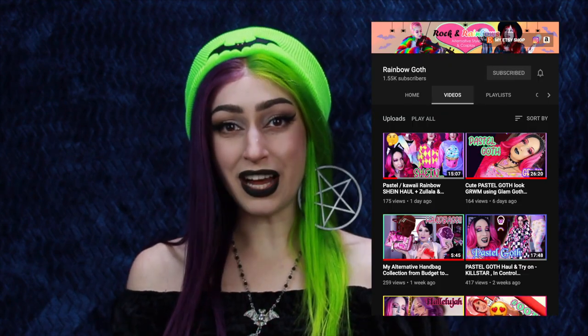But before we begin, I just wanted to say thank you to Rainbow Brandy for sending me this amazing beanie. It is so cute. I love the little bat and I love the color. She has a YouTube channel as well, and she also owns a shop called Sugar and Spikes. I'll leave all her information down below if you'd like to check her out. So without further ado, let's get into this haul.